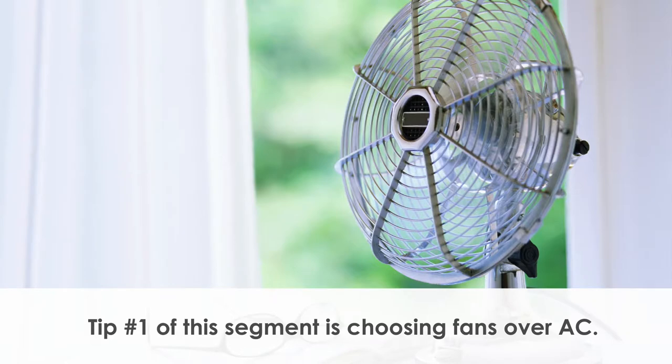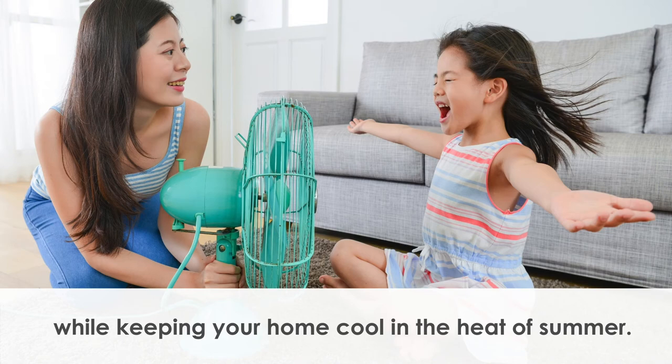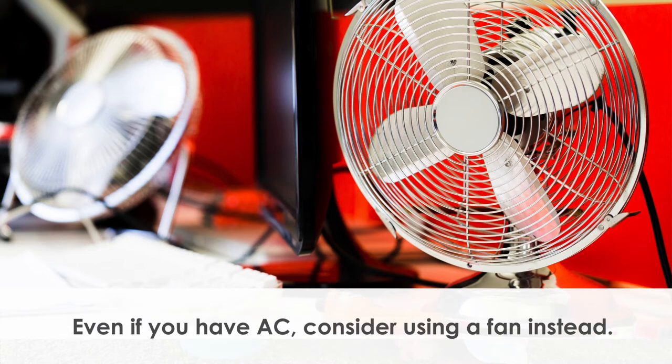Tip number one is choosing fans over air conditioning. Using fans instead of air conditioning is a great way to reduce your energy consumption while keeping your home cool in the heat of summer. While air conditioning is limited depending on what type of building you live in, fans can be used anywhere there is available electricity. Even if you have air conditioning, consider using a fan instead.